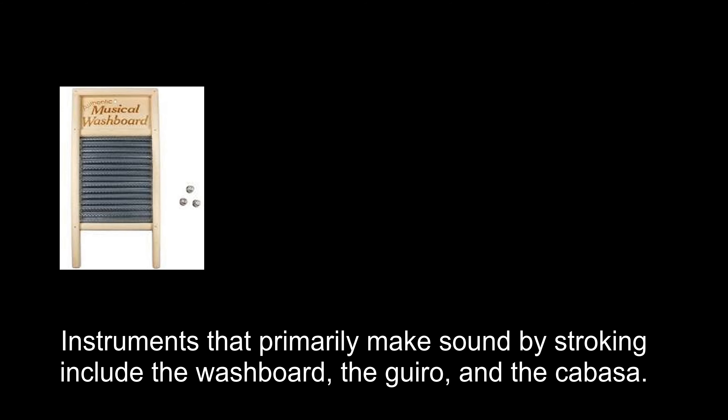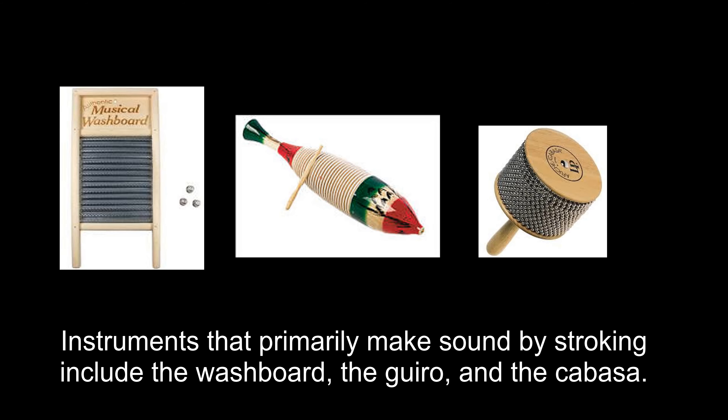Some percussion instruments make sound when a musician strokes them. Instruments that primarily make sound by stroking include the washboard, the guiro, and the cabasa.